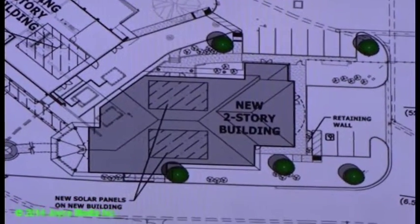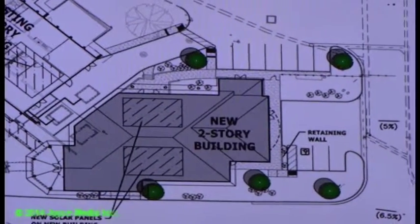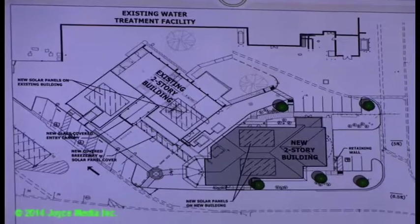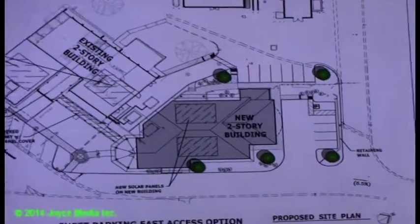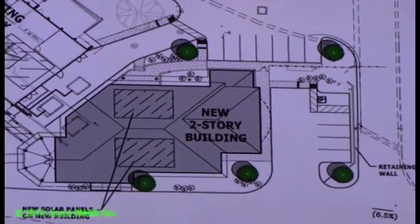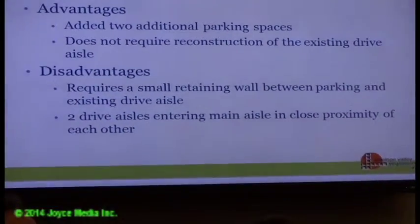There is an existing slope of about 6.5% at the current intersection. If we increase the cross slope to 5% in the other areas, it's not that significant. For the east driveway option, the advantages are that we get an additional two parking spaces and it does not require tearing out and reconstructing the existing drive aisle.